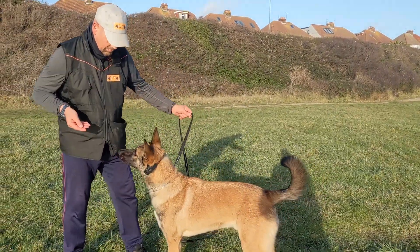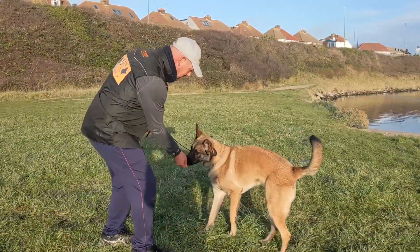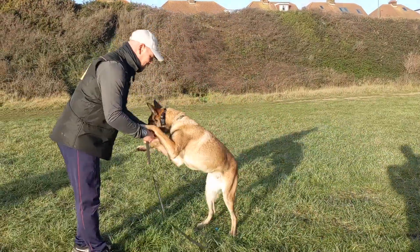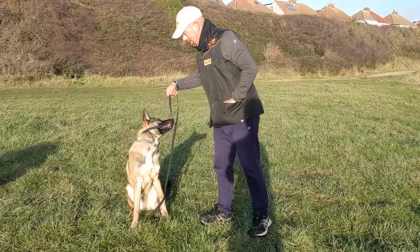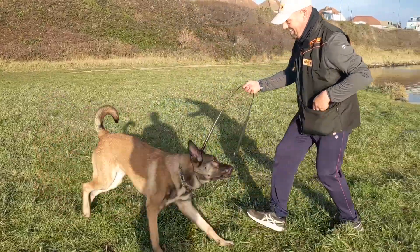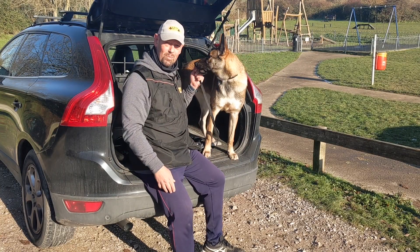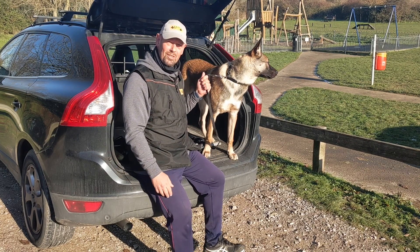We're going to have him on a lead for the next two weeks while we work on his recall. In two weeks' time, this dog will be completely free and off the lead no matter where you go. Then over the coming weeks after that we'll refine him — he'll be in a lovely heel, a functional heel, which is very important. We'll touch on that as we go along. So enjoy the journey — visit us on Facebook, Instagram, and YouTube at Universal Canine Dog Training.